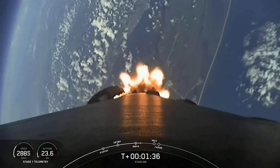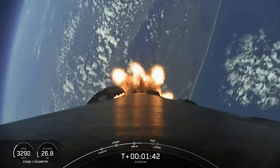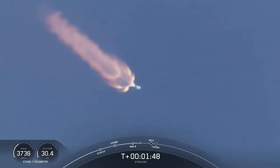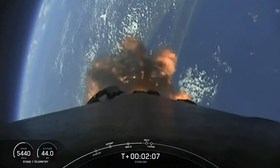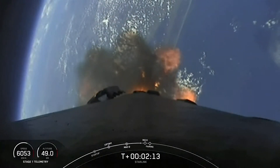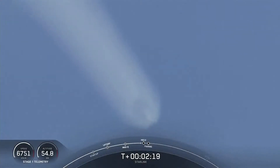MVAC engine chill has started. In about a minute, we will have three events happening back to back: main engine cutoff, or MECO; stage separation; and SES-1, or second stage engine startup one. And then shortly after that will be fairing deploy. Main engine cutoff is where we shut down all nine Merlin engines on the first stage, slowing it as it prepares for stage separation. The second stage will continue on with SES-1, igniting the MVAC engine.